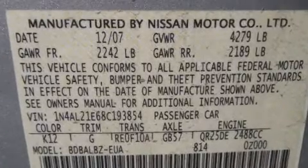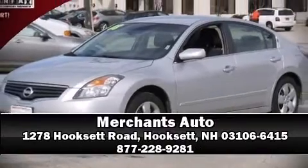A CARFAX history report provides you peace of mind by detailing information related to past owners and service records. Please don't hesitate to give us a call.